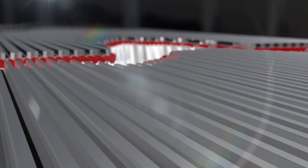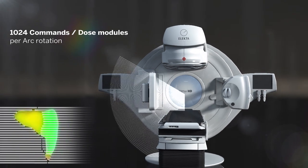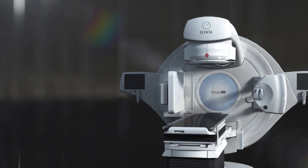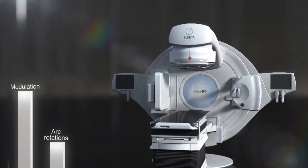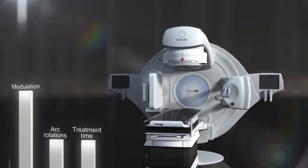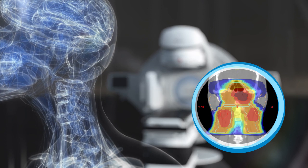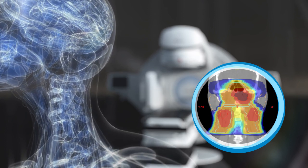Monaco can take full advantage of the exceptional Agility leaf speed and allows up to 1,024 commands per arc rotation with Versa HD. This approach allows higher modulation when needed, resulting in less rotations and faster treatment delivery without compromising plan quality. When treating very complex cases which need lots of modulation, you may only need one rotation.